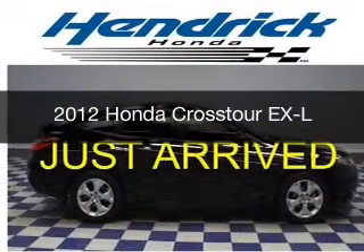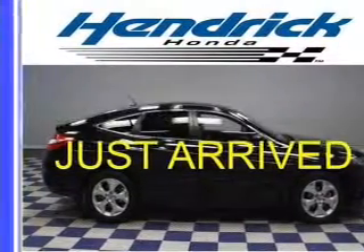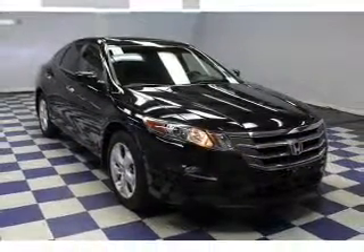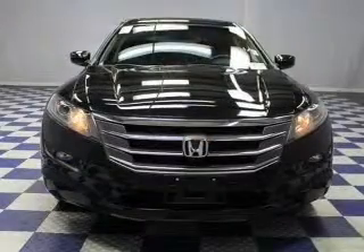This is a certified pre-owned 2012 Honda Crosstour, powered by 4-wheel drive, a 3.5-liter, 6-cylinder engine, and a 5-speed automatic transmission.